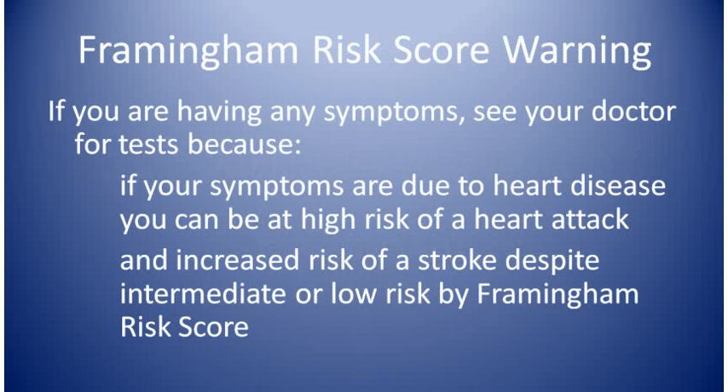Now, if you're having any symptoms like chest pain, indigestion, heartburn, fatigue, swelling of the ankles and feet, shortness of breath, or any other symptom, you need to see the doctor right away. If you're having symptoms, you could be at high risk even if you answer no to the 10 questions and even if your Framingham risk score is low. Seeing the doctor can prevent a heart attack.